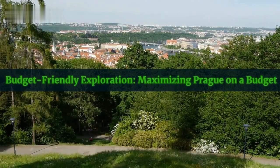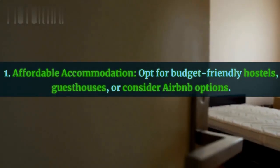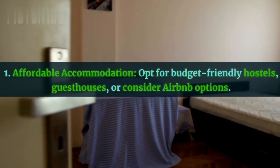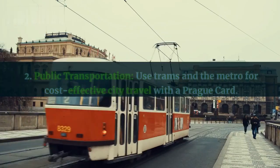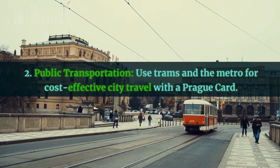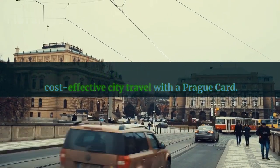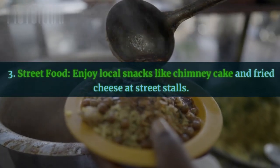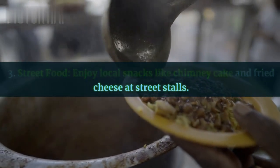Budget-friendly exploration: maximizing Prague on a budget. First, affordable accommodation — opt for budget-friendly hostels, guest houses, or consider Airbnb options. Second, public transportation — use trams and the metro for cost-effective city travel with a Prague card. Third, street food — enjoy local snacks like chimney cake and fried cheese at street stalls.